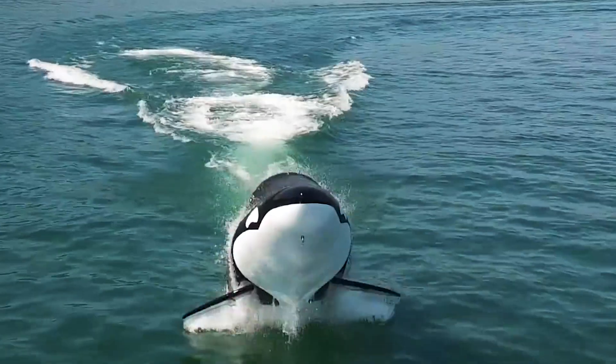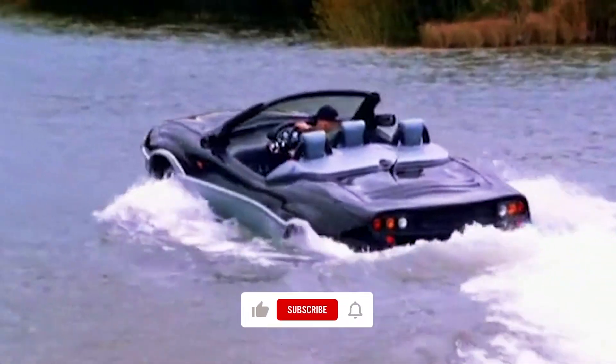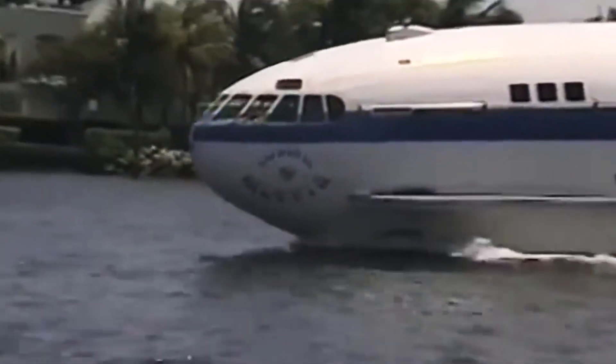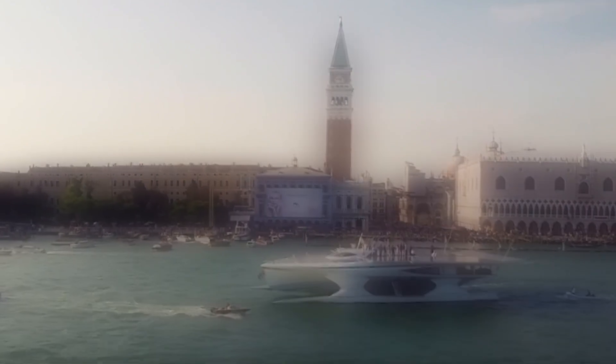The boating world continues to evolve to offer us more sustainable, more comfortable, faster, and more dynamic boats. These amazing designs take a step forward and improve some of the qualities of pre-existing boats we are used to seeing in ports around the world. We'll see you in the next one.